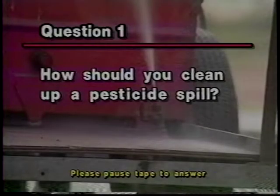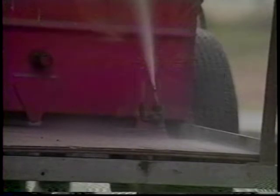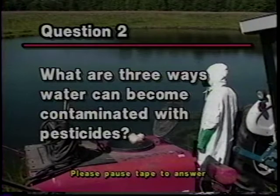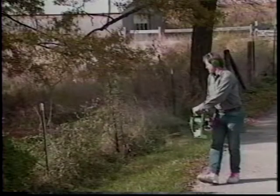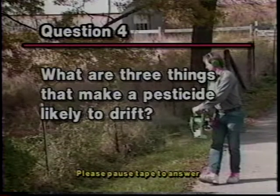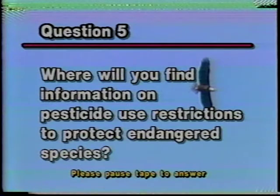Please remember that your first responsibility is to keep your pesticides from harming the environment or harming people. After watching this program, you should be able to answer a few key questions. The written answers to the questions are included in the video program package. If you can't answer correctly, review the program. Ready? Here goes. 1. How should you clean up a pesticide spill? 2. What are three ways water can become contaminated with pesticides? 3. What is a backflow preventer? 4. What are three things that make a pesticide likely to drift? 5. Where will you find information on pesticide use restrictions to protect endangered species?